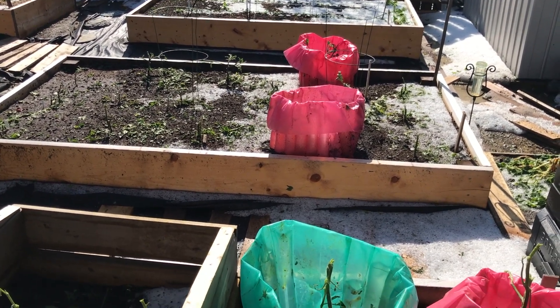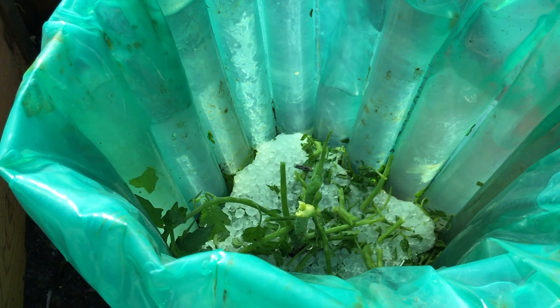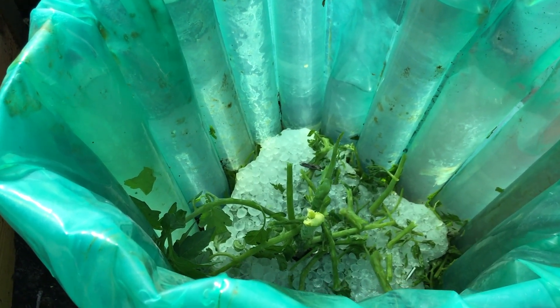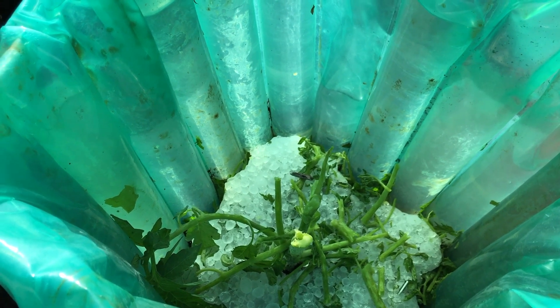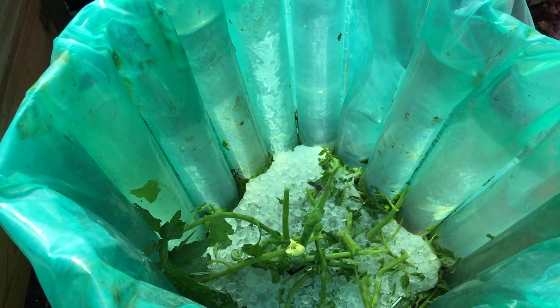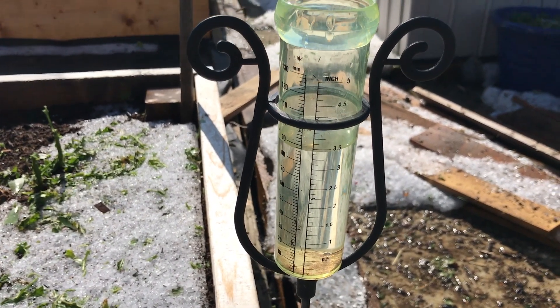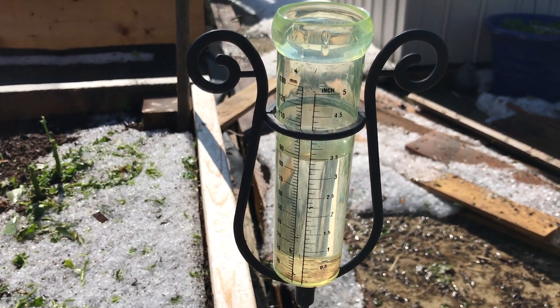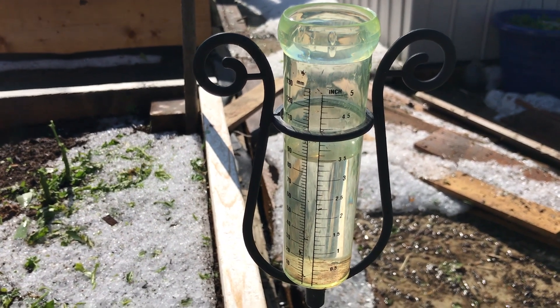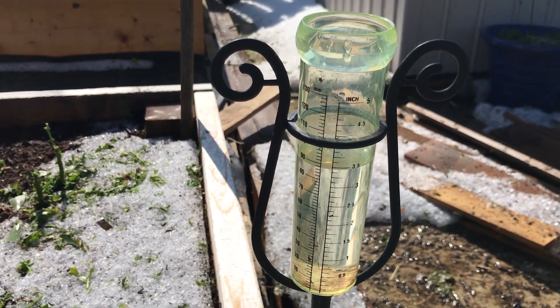We'll see what comes back. I'm sure it'll all regrow — it's just going to take time to get leafed out again. These are pretty tough plants and it really didn't get cold out, so I think they'll be fine. The rain gauge reads about three and a half inches, and that was in driving winds, so I'm sure that wasn't all of it.